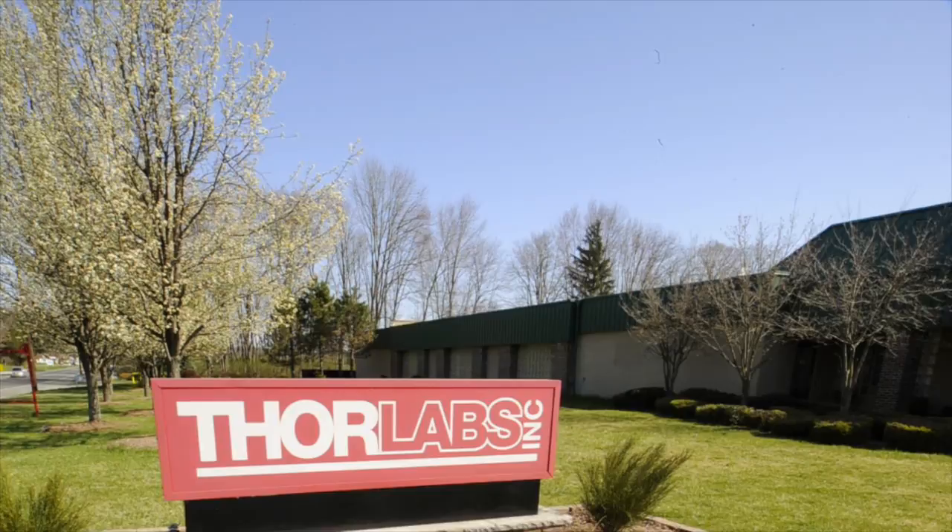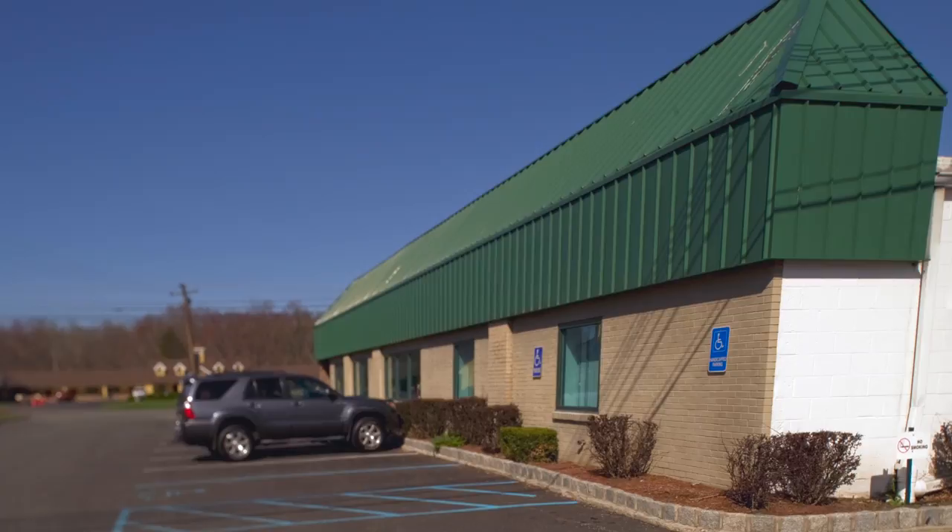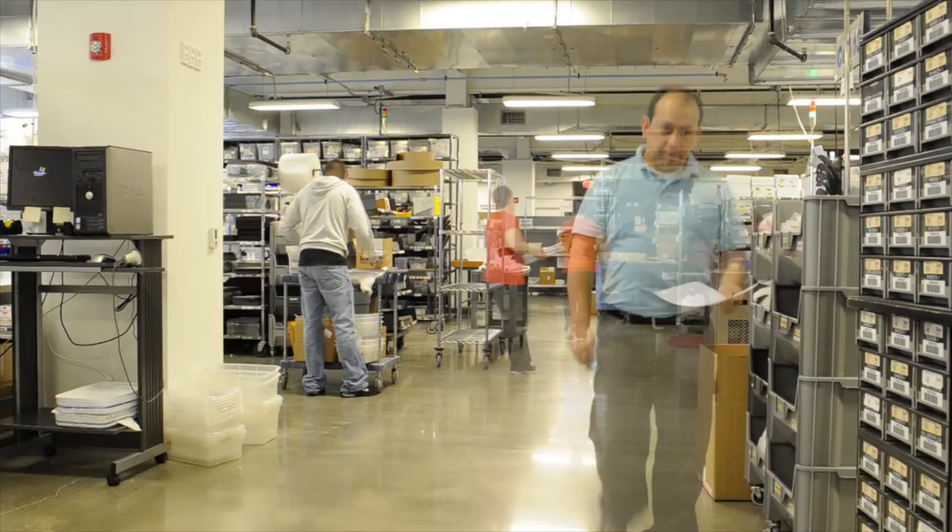New Jersey-based Thor Labs Inc has become a leading global player in the supply of photonics products to customers conducting light-based experiments. The company has a successful online and catalogue business offering a staggering 20,000 different photonics products.